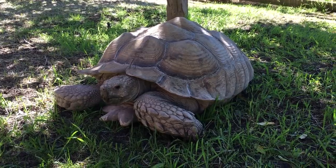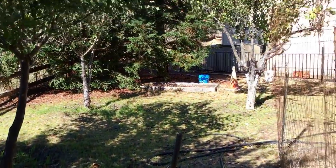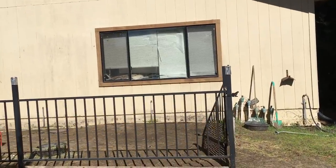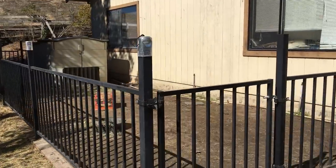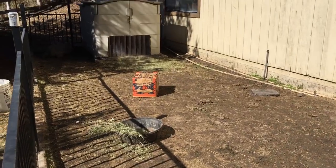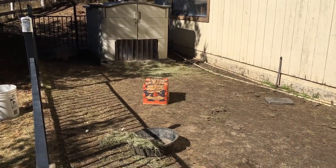Tank is our other tortoise and he is a male. They spend a lot of time together without any problems, but lately we've noticed that he kind of bullies her a little bit — he's been pushing her around — so I just like to have them have a couple of hours a day where they can be separate, just some alone tortoise time.